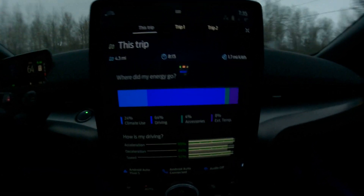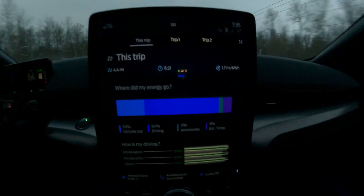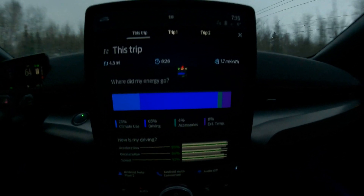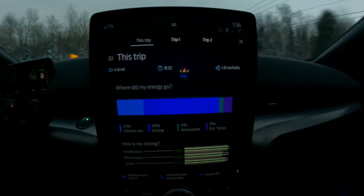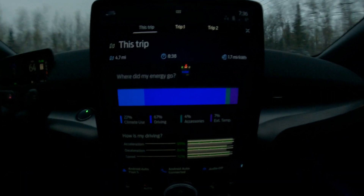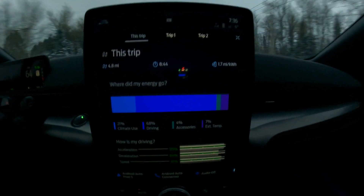As you can see in this current trip, the car came out of a heated garage at about 62 degrees Fahrenheit. We've been traveling 4.5 miles, a little over eight and a half minutes, and right now we're getting 1.7 to 1.8 miles per kilowatt hour. So far this winter, it seems to average right around 2, sometimes up to about 2.3.